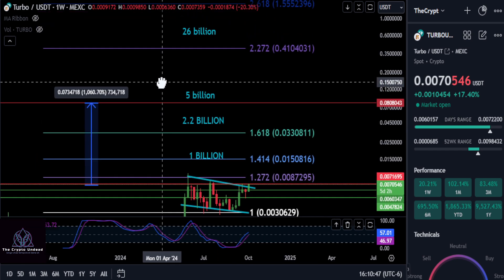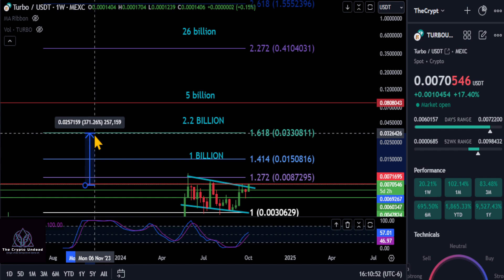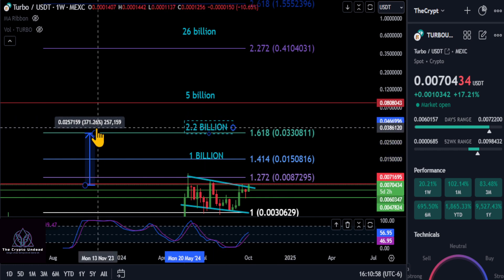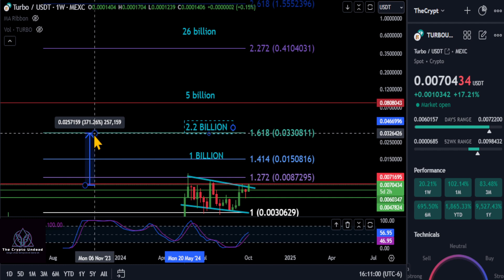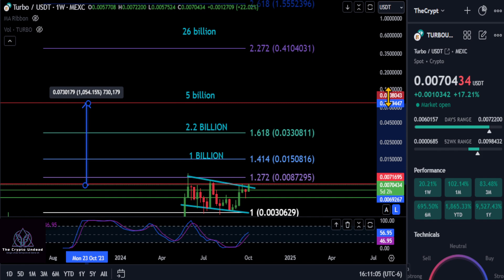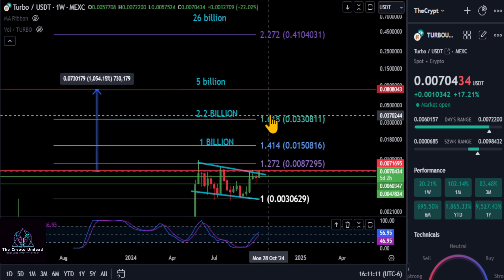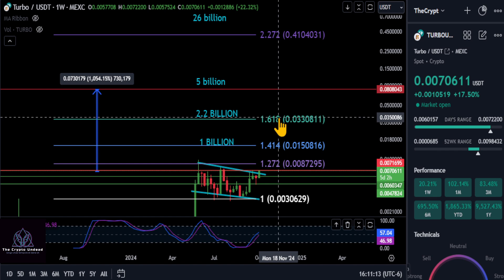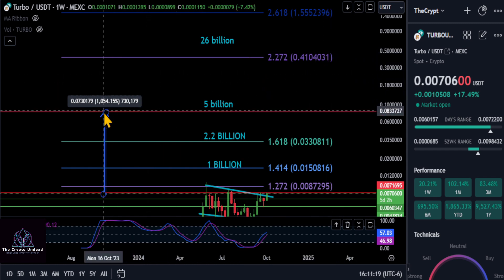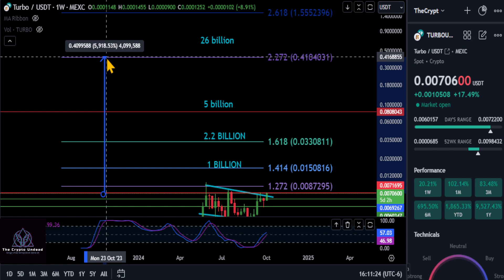Every update we go over all of these levels for where this thing is going to end up this cycle. If it blows through a billion dollar market cap at a penny and a half, we have the 1.618 here at three pennies - a 2.2 billion dollar market cap and close to a 5x. If you think TURBO is going to hit a 5 billion dollar market cap, that takes you up to about eight cents and an 11.5x. And after the 1.618, it could shoot right up to the 26 billion dollar market cap - the 2.272 at 41 cents.